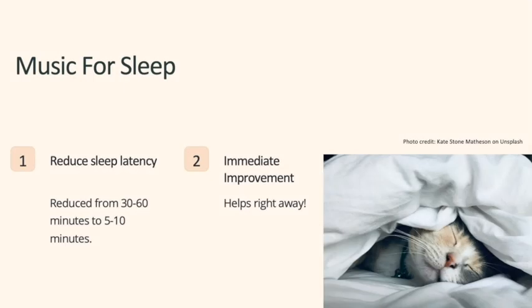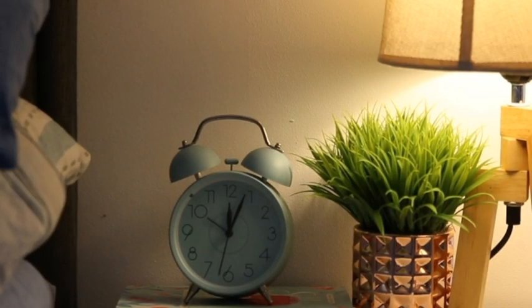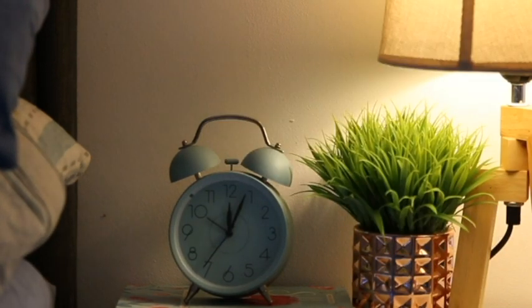Listening to music before bedtime can help reduce the time it takes you to fall asleep. One study found that just by listening to music before they went to sleep, participants found that their sleep latency decreased from somewhere between 30 minutes to an hour all the way down to just 5 to 10 minutes. The good news is it seems to help right away — participants reported improvements the very first night they tried it.